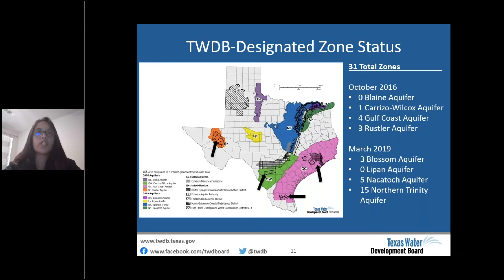We also had three zones in the Rustler aquifer. In March 2019 we had three zones in the Blossom aquifer, no zones in the Lipan aquifer, five zones in the Nacatosh aquifer, and about 15 zones in the northern Trinity aquifer. As you can see in the northeast area it gets a little crowded with all the zones because they're overlapping.